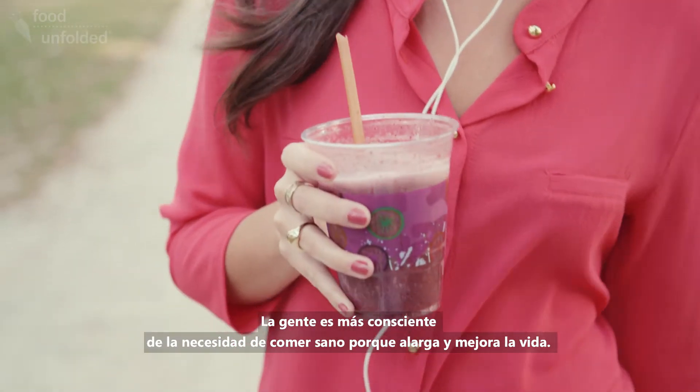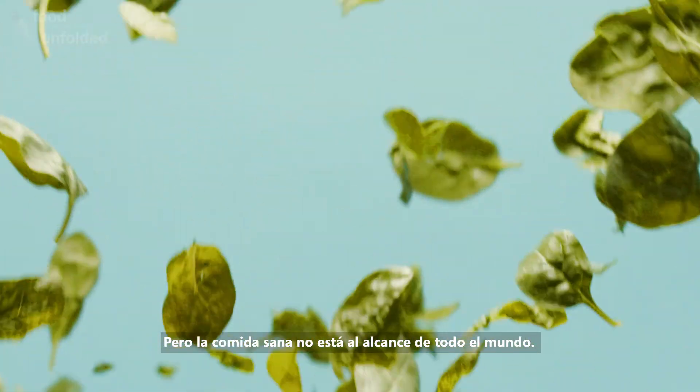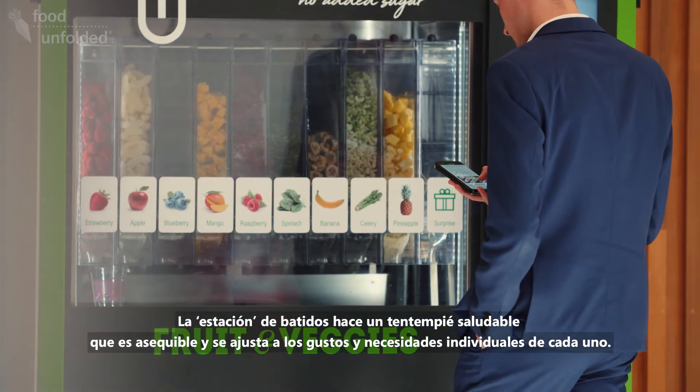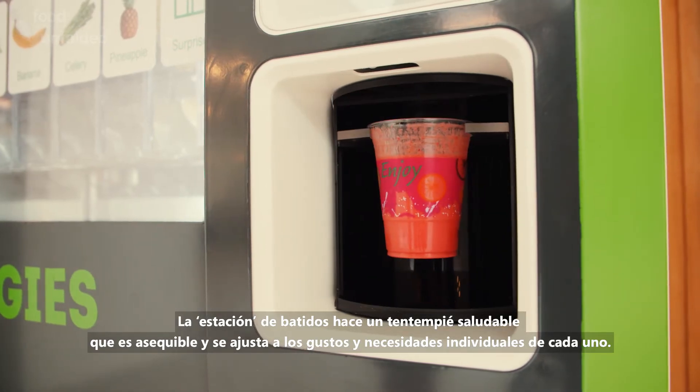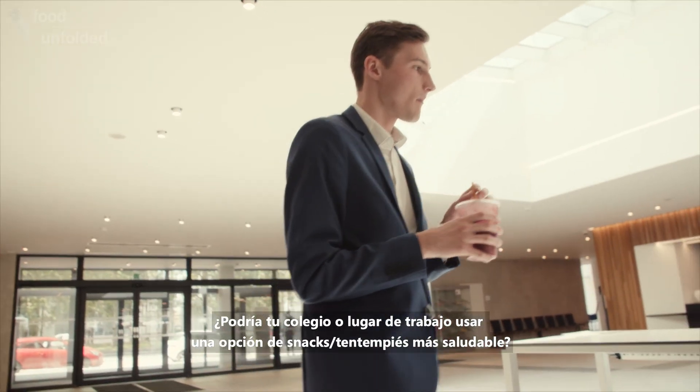People are more aware of the need to eat healthy to live a long and happy life. Only healthy food is not accessible to everyone. That's why the smoothie station makes a healthy snack that is affordable and fits everyone's needs and tastes. Could your school or workplace use a healthier snack option?